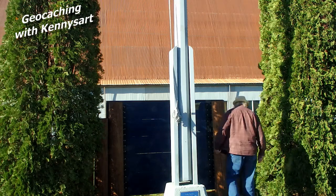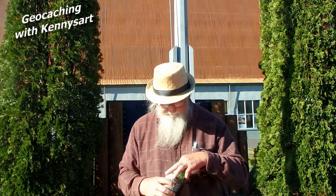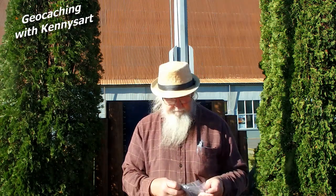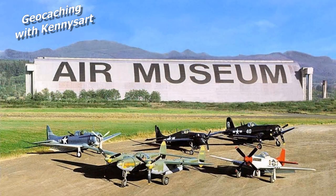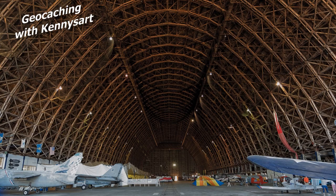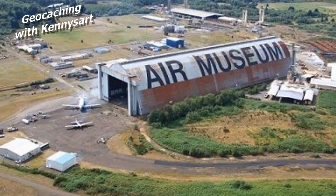I lived in Tillamook for a year or so a long time ago — I worked at a sawmill there. But here we are at the Tillamook Air Museum, which at one time was a blimp base for the U.S. Navy during World War II. Two blimp hangars used to be here; one burned down a number of years ago.